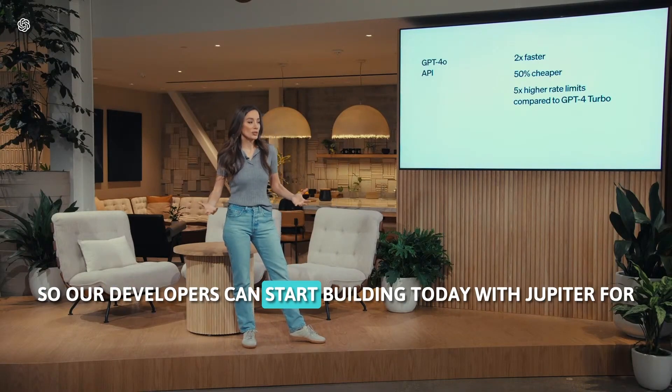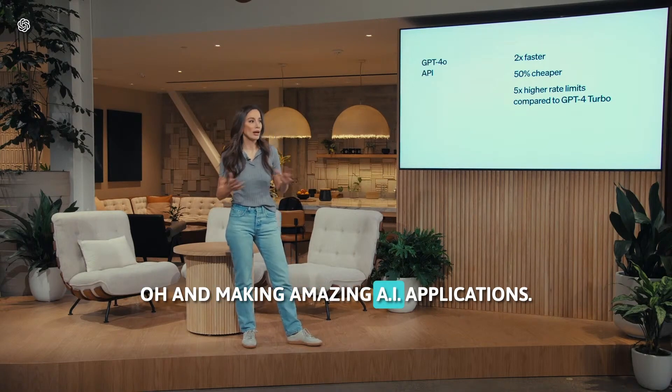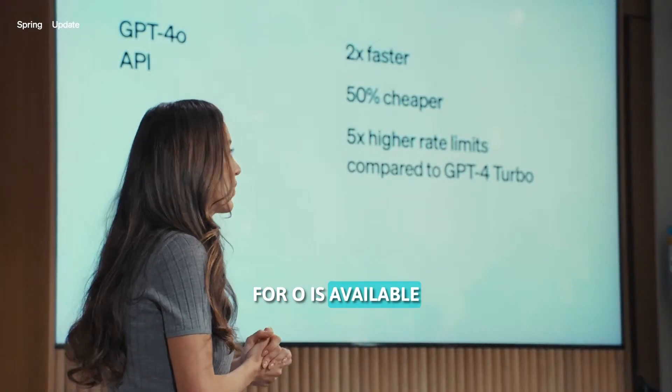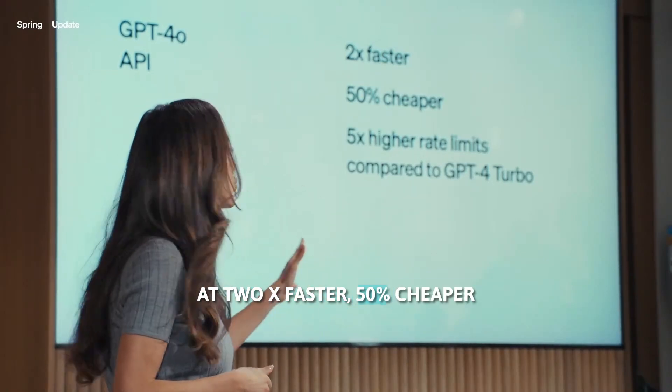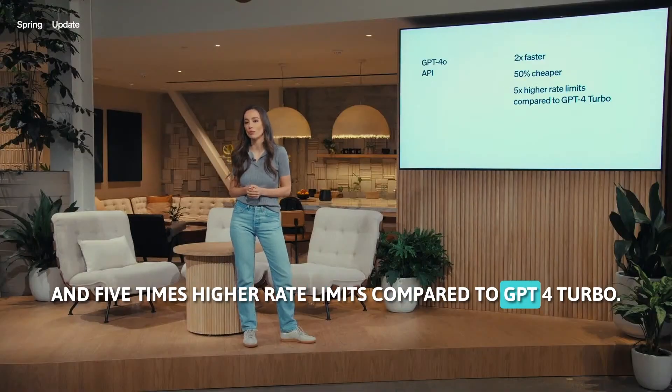Our developers can start building today with GPT-4o and making amazing AI applications, deploying them at scale. GPT-4o is available at 2x faster, 50% cheaper, and five times higher rate limits compared to GPT-4 Turbo.